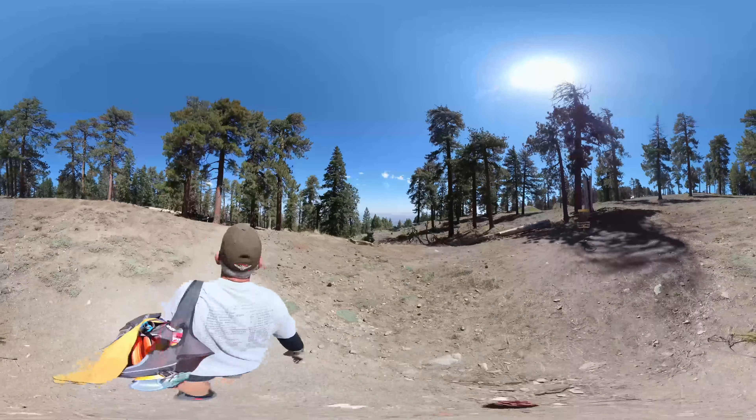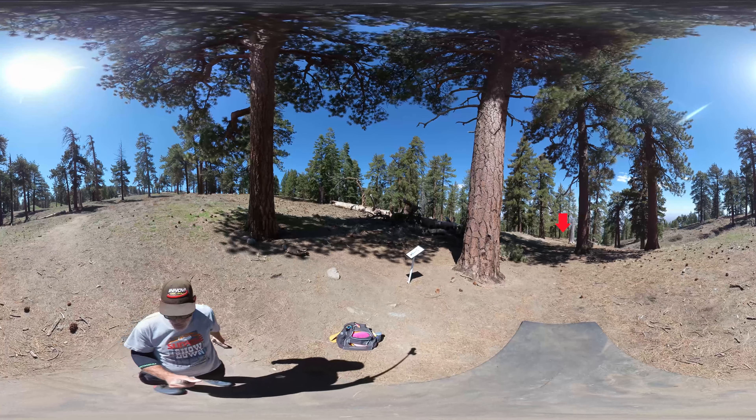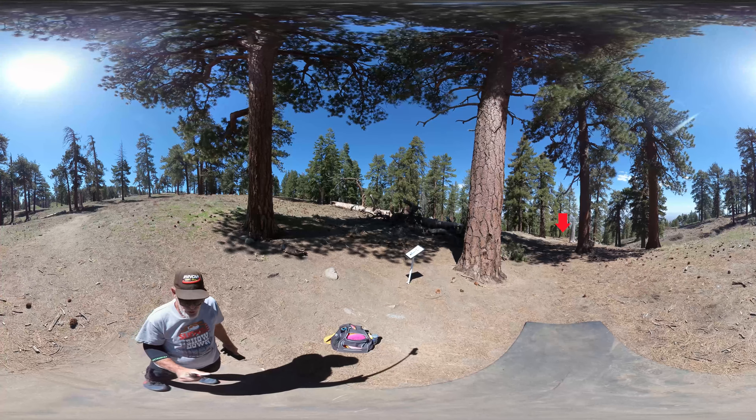It's going to take a couple holes before I get acclimated to the altitude. This is the hole where I stuck a disc up in the tree — I'm wondering if it's still there. I'm standing on T3, the basket is straight out there between those two tall ponderosa pines.